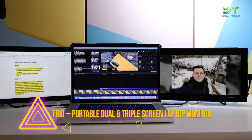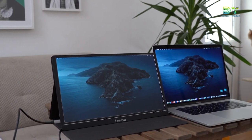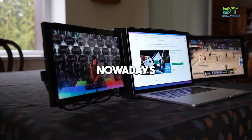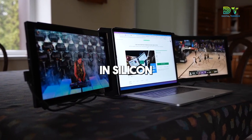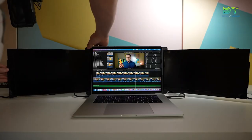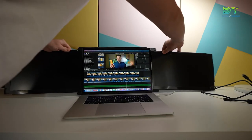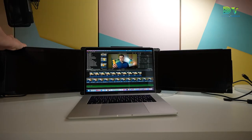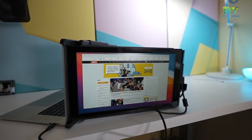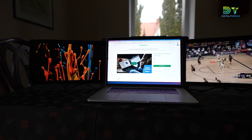1. TRIO Portable Dual and Triple Screen Laptop Monitor. Remember when laptops used to be really bulky and it was such a challenge to carry them around? It's pretty amazing how thin laptops have become nowadays thanks to advancements in silicon technology. You can now take your laptop along with add-ons such as a portable monitor when you travel. TRIO is a cool accessory that gives you a triple monitor setup — not one, not two, but up to three screens — designed to help you multitask like a pro and supercharge your productivity.